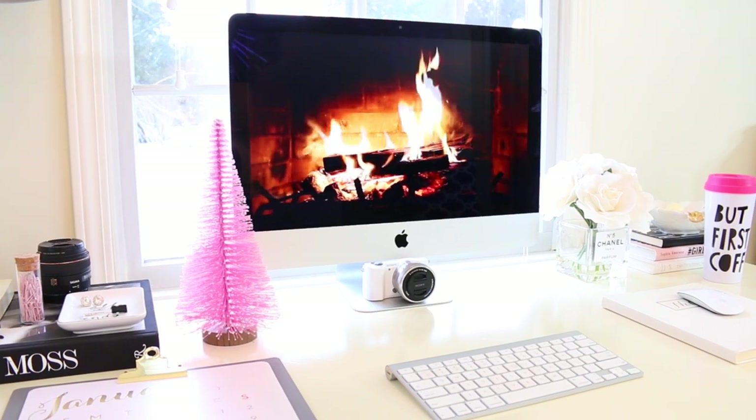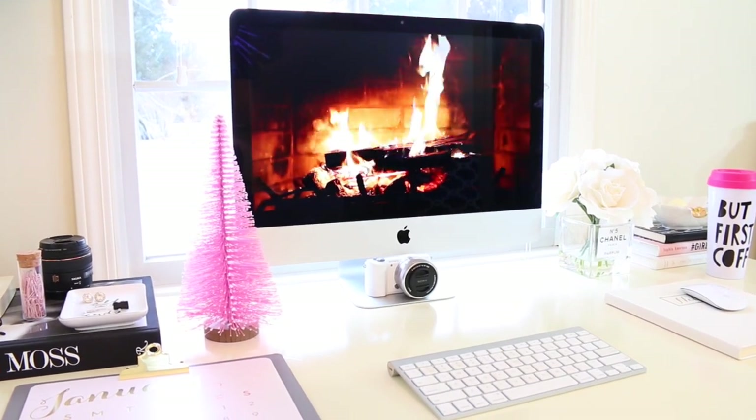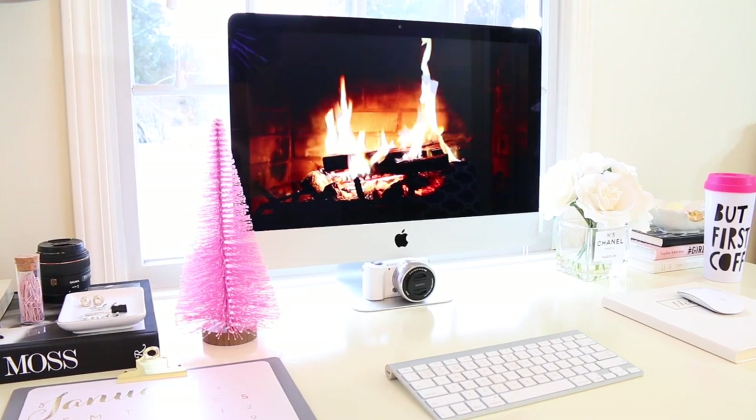Hi guys, welcome back to my channel! Today I am doing my 'What I Got for Christmas' video. I'm just gonna jump right into it. Basically all of my stuff is already kind of put away because it's been almost two weeks since Christmas, so I'll just show you guys what I got.